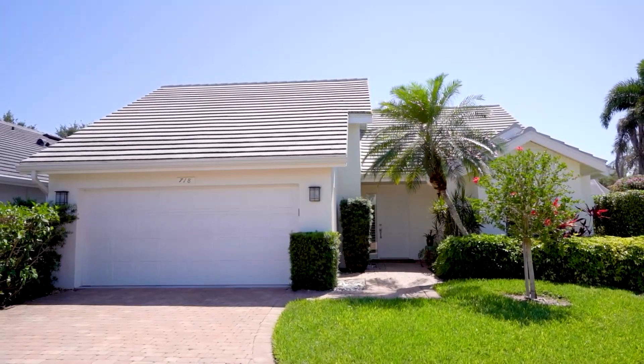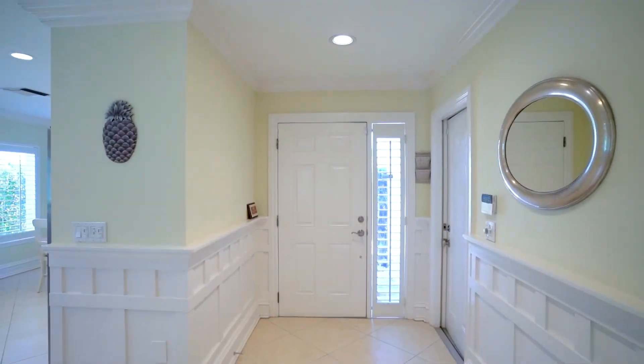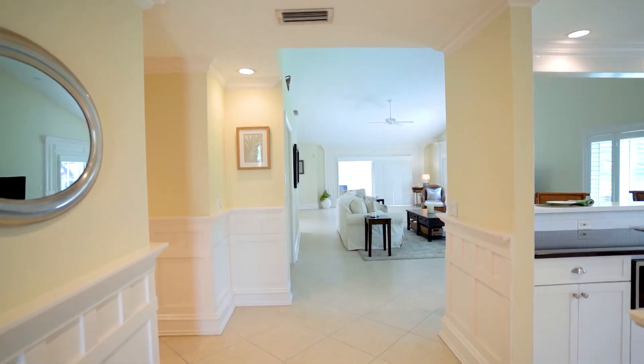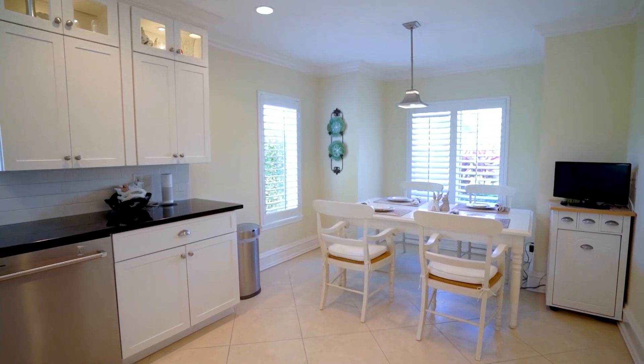Welcome to St. Andrews. I'm Amy Atherholt and I'm excited to show you my new listing. This luxury home features three bedrooms, two baths and has over 2,100 square feet. You'll enjoy the high vaulted ceilings and tile flooring and abundance of light throughout the entire home.